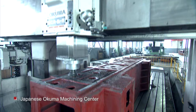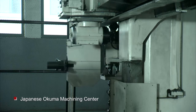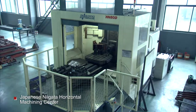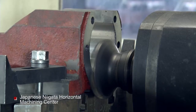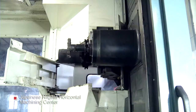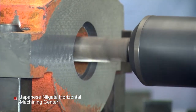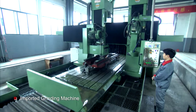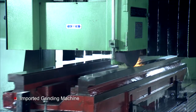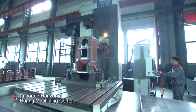The main equipment includes the Okuma 5-axis Machining Center, the Niigata Horizontal Machining Center from Japan, as well as imported grinding machines and horizontal boring machines.